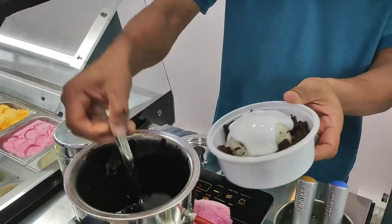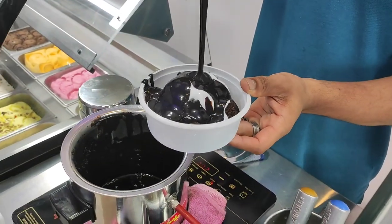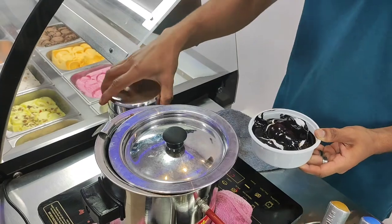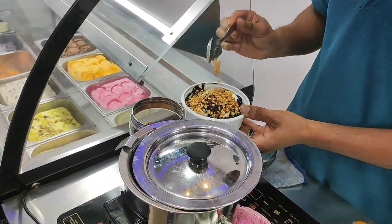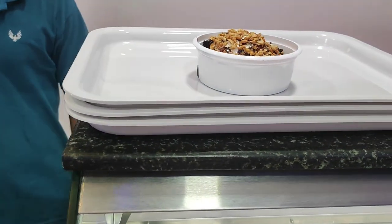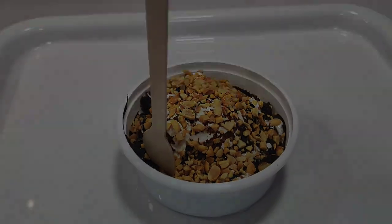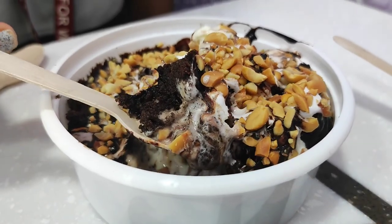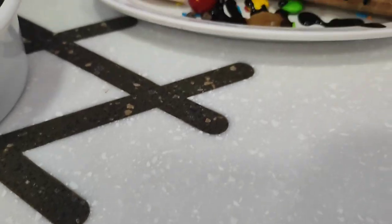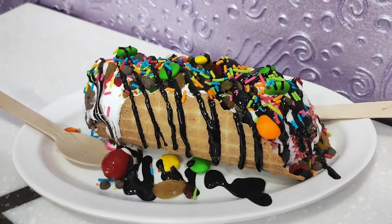Next, let's order the Brownie Foot. This features Red Velvet Pista, Orange Malaika, and Coffee.